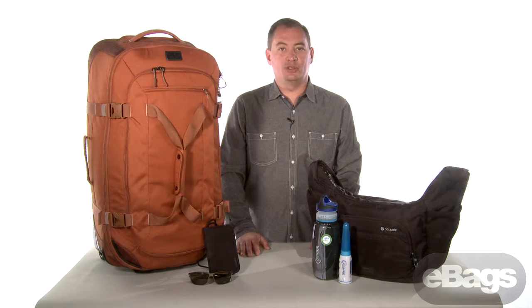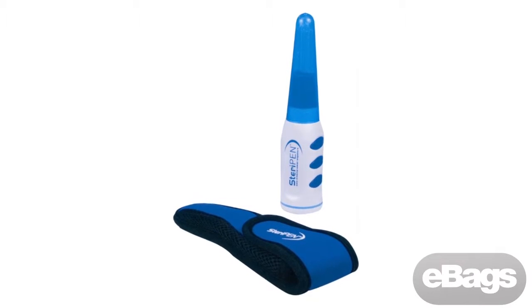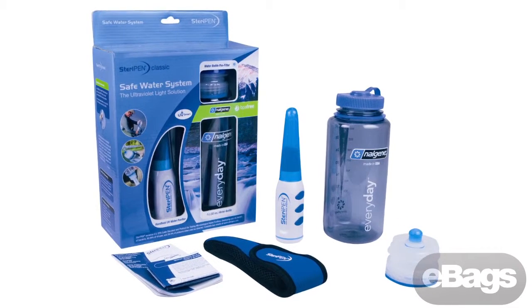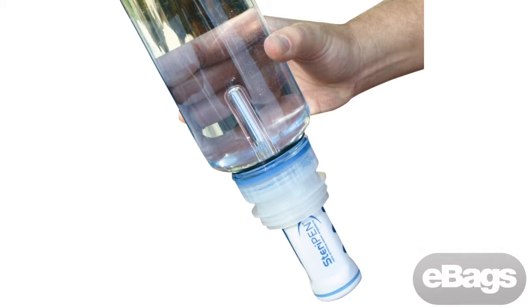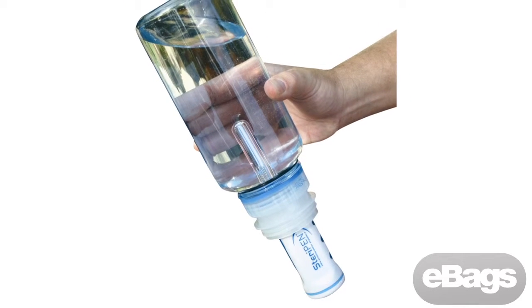Regardless of where you travel, you'll never worry about the safety of drinking water again. The SteriPen Classic Safe Water System creates ultraviolet light that destroys the DNA of microbes in seconds. Without DNA, the microbes can't reproduce and make you sick. Simply press the activation button on the purifier, immerse it in water, and stir until the green LED indicates purification complete. This system treats up to 8,000 liters of water.